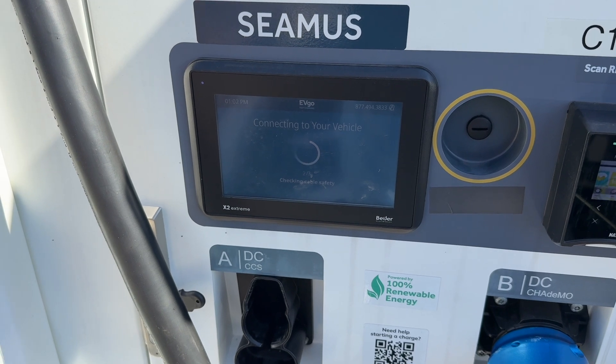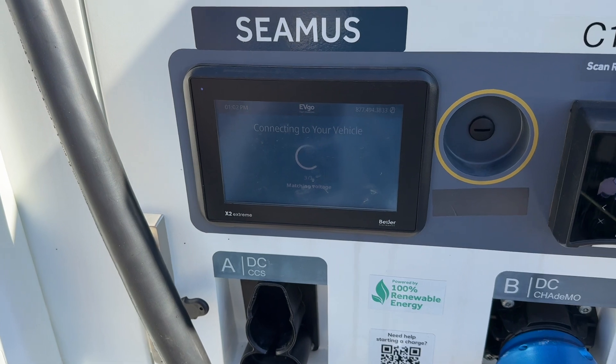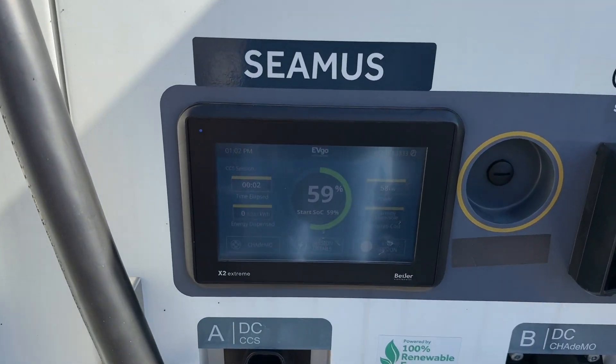This station actually had a CHAdeMO connector on it also, and the parking layout wasn't really good for a Tesla. I had to pull to the left of the parking spot to be able to reach with the cable.